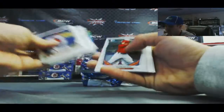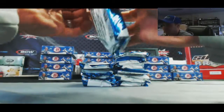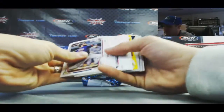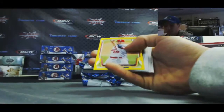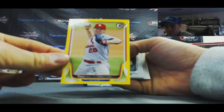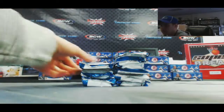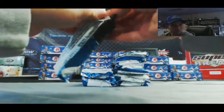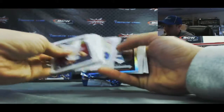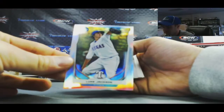Renato Nunez. Also got a Trevor Rosenthal yellow border paper, and that is numbered to 299. Luke Jackson refractor, numbered to 500.